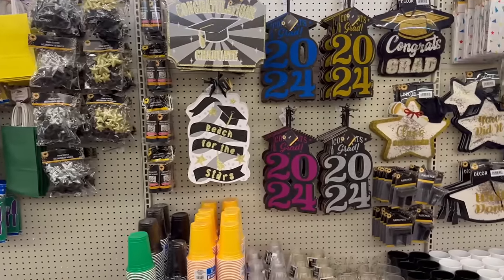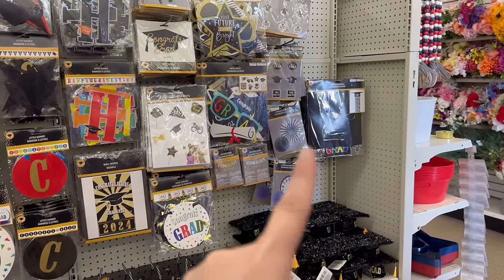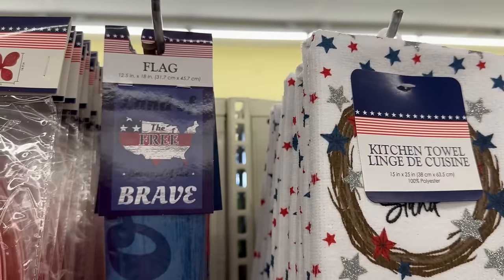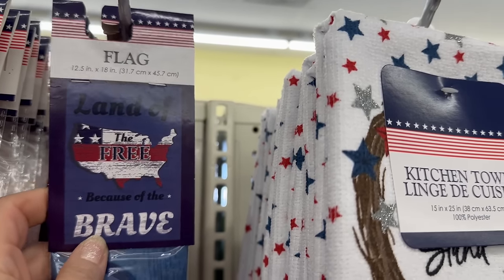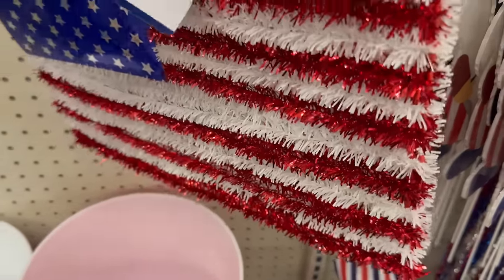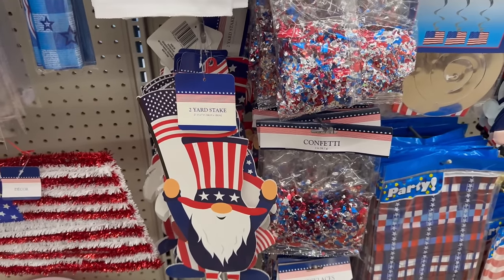Someone already bought all the gold hanging decorations — that went fast! Coming back over here, they brought in some more flags. 'Land of the Free Because of the Brave' measures 12.5 by 18 inches. 'America the Beautiful' is the same size. There's also a cute flag decoration and two yard stakes measuring 21 inches by 7 inches.